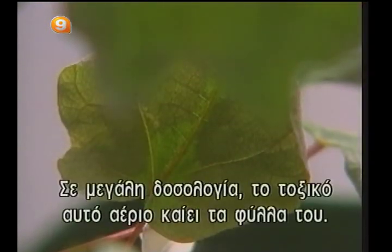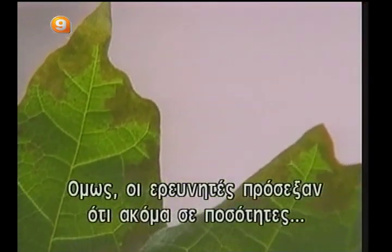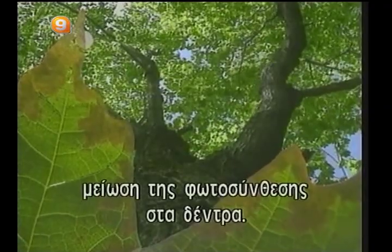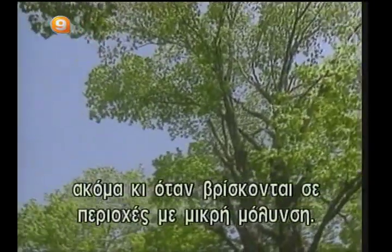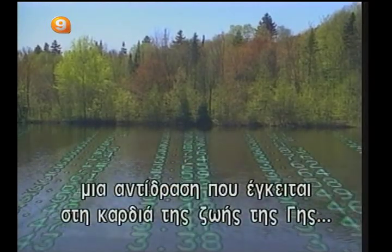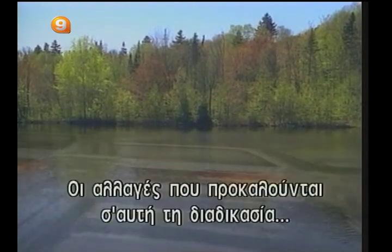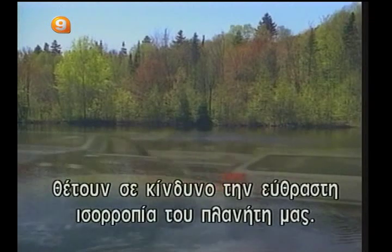In high doses, this toxic gas will burn leaves. However, the researchers have noted that even in concentrations normally considered harmless, ozone causes a decrease in the photosynthesis rate in trees. This phenomenon might explain why some forests decline, even if they are located in areas where there is little pollution. All these studies make us realize how photosynthesis — a reaction that lies at the very heart of life on Earth — is sensitive to variations in the environment. Changes brought to that process through the activities of man jeopardize the fragile balance of our planet.